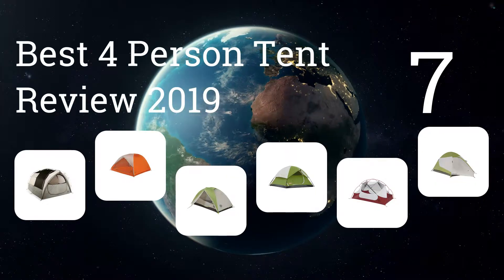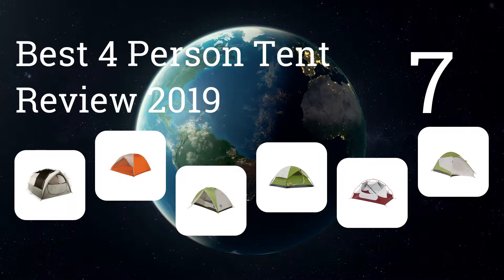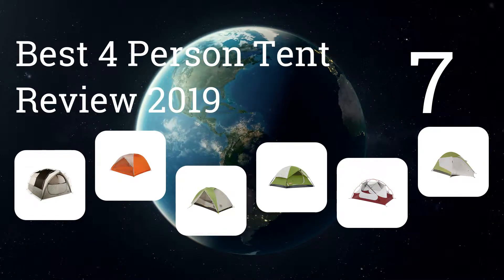We present the seven best four-person tent reviews for 2019. Let's get started with the list.